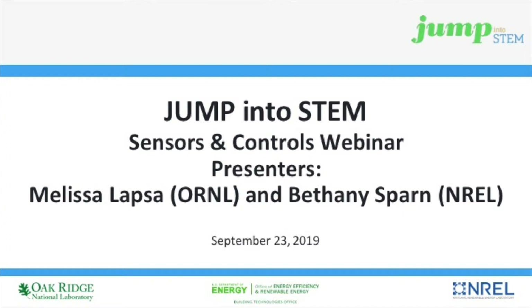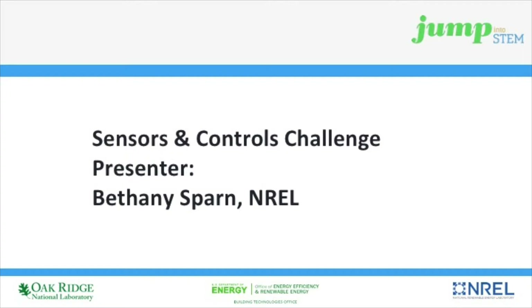With that short overview of Jump into STEM, I want to turn it over to Bethany Sparn to talk about sensors and controls in more detail. Bethany has a Master's of Science in Mechanical Engineering from Colorado State University and joined NREL in 2010. Her research focuses on connected building loads, residential HVAC equipment, heat pump water heaters, automated home energy management devices, and whole house performance field testing. She has supported the design and build out of the Systems Performance Laboratory in the Energy Systems Integration Facility, which provides a test bed for evaluating home energy management systems, demand response strategies, distributed energy resources, smart appliances, and other innovative sensors and controllers.